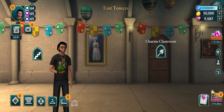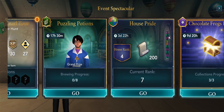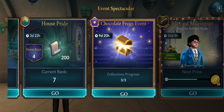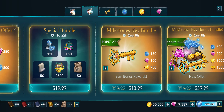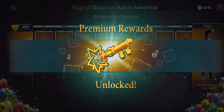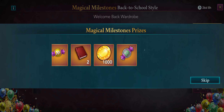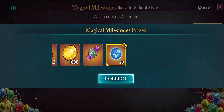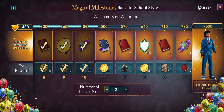Hi everybody, welcome to my TSTO Harry Potter group and YouTube channel. Today this video is going to be on magical milestones — we got a new magical milestone that just popped up. First things first, I'm going in here and buying the key so that your premium rewards are unlocked. There we go, perfect.